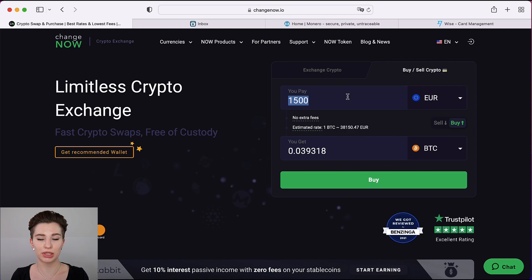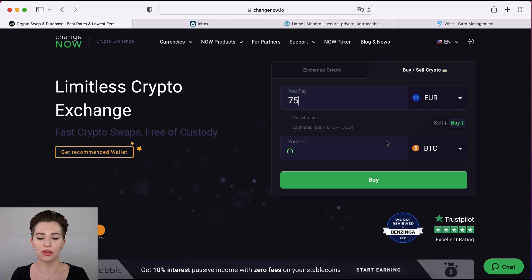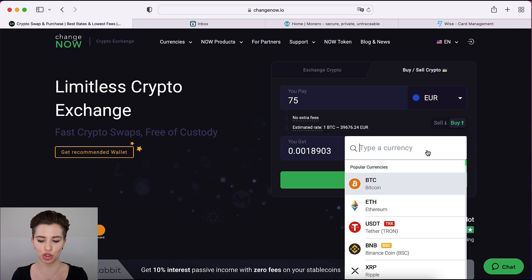Currently it says US dollar; for me it would be euro. Click on euro and adjust the amount you want to convert into Monero. They do have a minimum amount — if you put in a lower number it will tell you the minimum, which for euros is 75 euro. This adjusts depending on the currency you select, so I'm going to go with 75. At the bottom it shows how much crypto you'll receive — we're going to change it to Monero. Scroll down until you see Monero, then click on Buy.